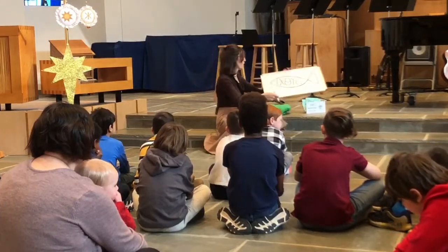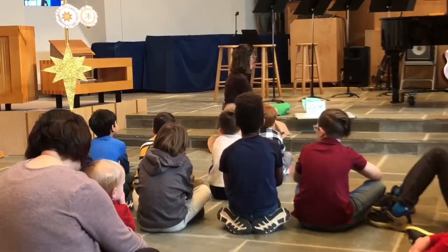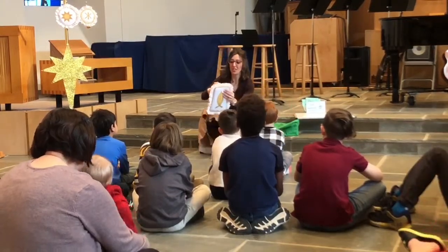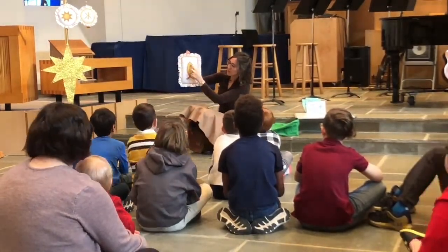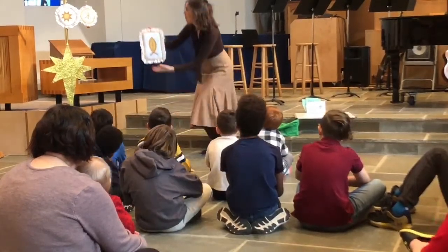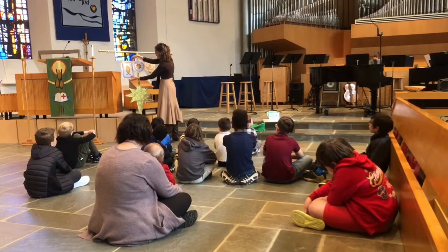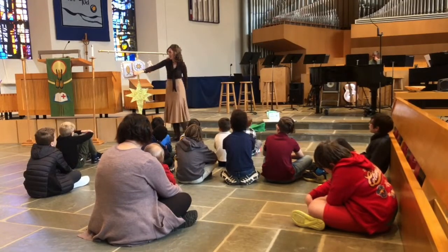So any guesses what our Chrisman might be today? Because I kind of already drew it for you. Yeah, you think it's the fish — very good. Here's the fish that's on the Chrisman. You see the fish, but you also see those special letters telling who Jesus is. So I'm going to put this here on our Epiphany pole where each week of this special season, we're gathering these Chrismans to help us know more about who Jesus is — the Christ, God's Son, and Savior.